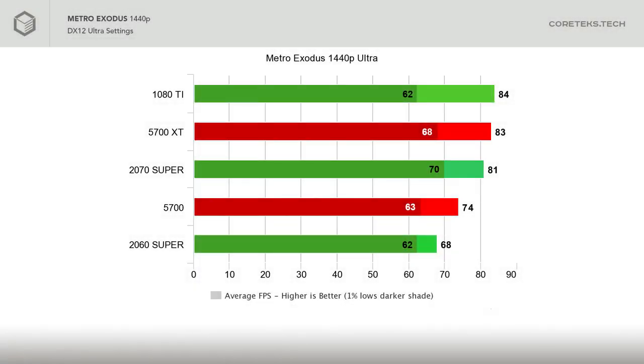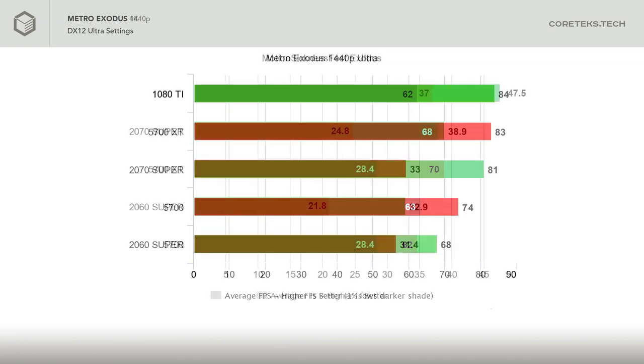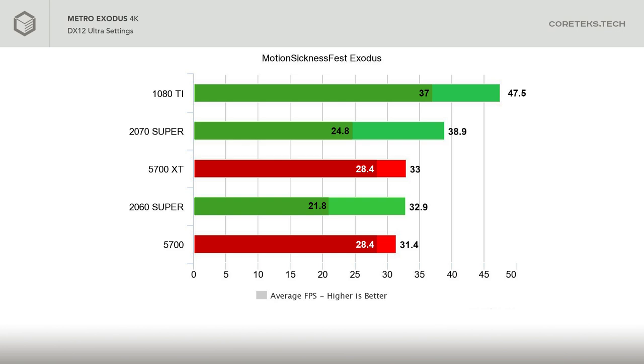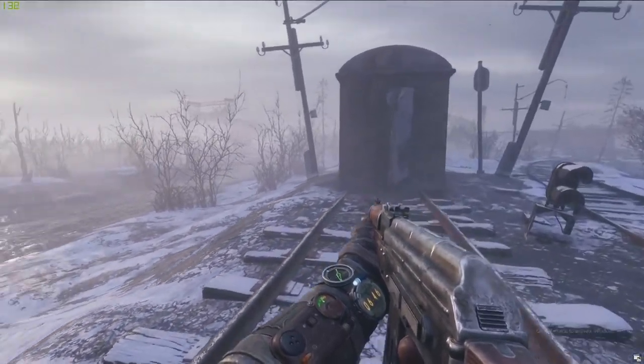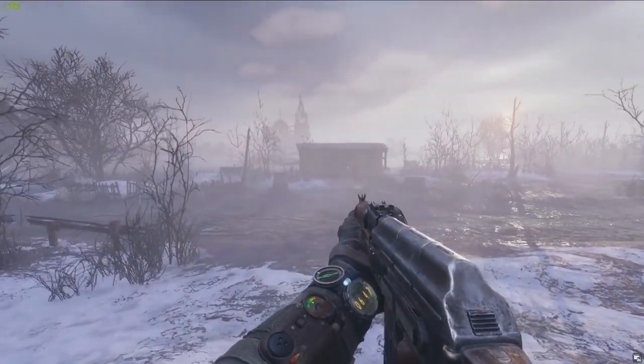Starting with Metro Exodus at 1440p, the XT averaged at a very impressive 83 frames per second, basically on par with the 1080 Ti, with higher 1% lows, and it also beat the competing 2070 Super. The 5700 was well ahead of the 2060 Super at 74 FPS average. However, when we look at 4K, the XT only manages 33 FPS average, which is very close to the 5700 at 31 FPS average. There seems to be some sort of limitation here for the XT, as it should be performing better than the 5700 at least — a strange start for the Navi cards.